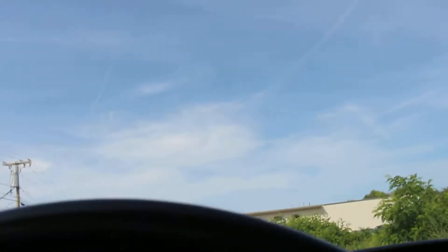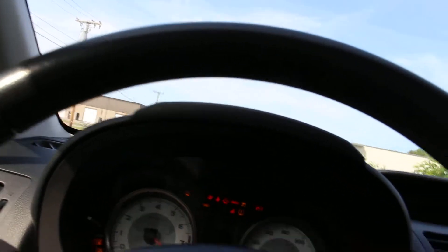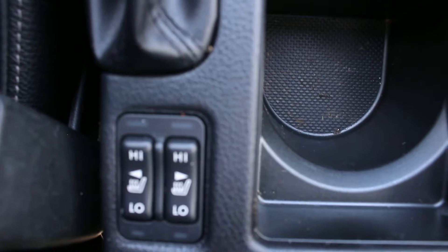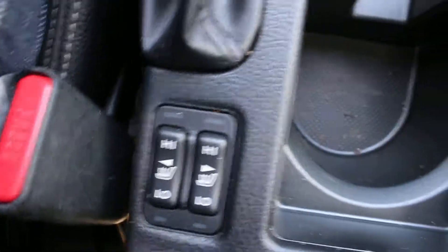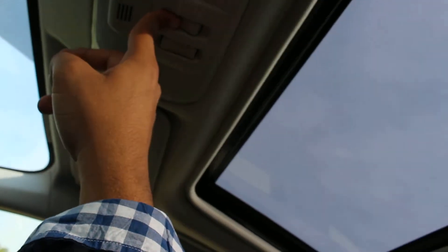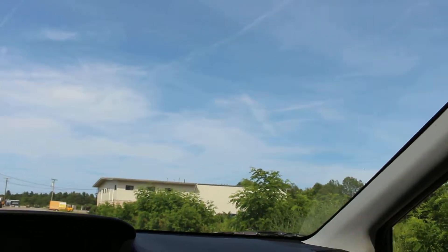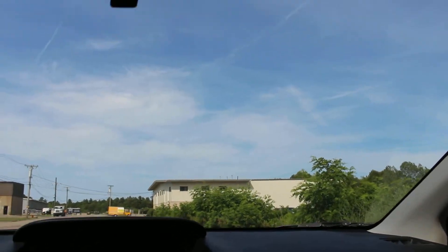So 109,000 miles — you have the heated seat options right over here, and the sunroof opens and closes. The AC is blowing ice cold, and that is a plus.